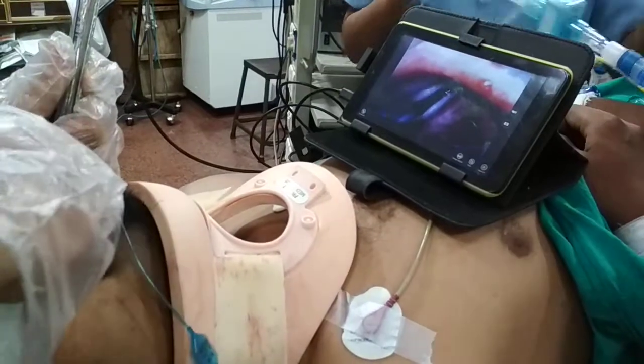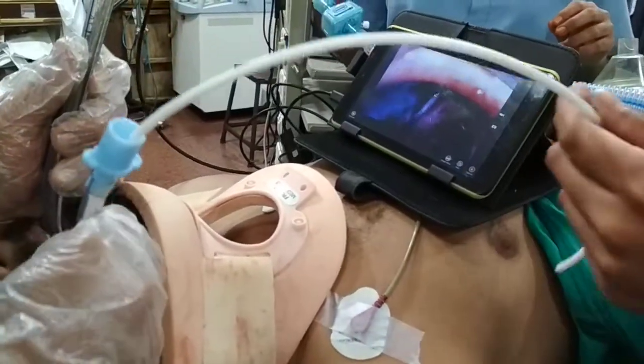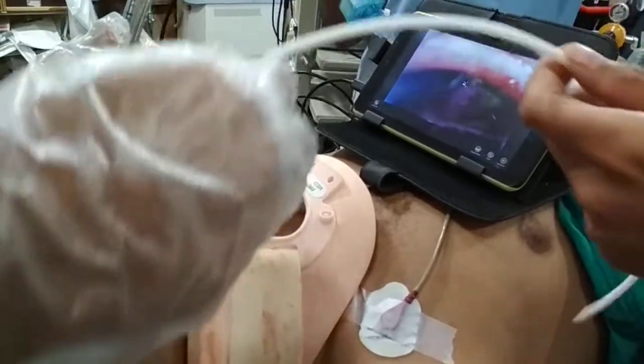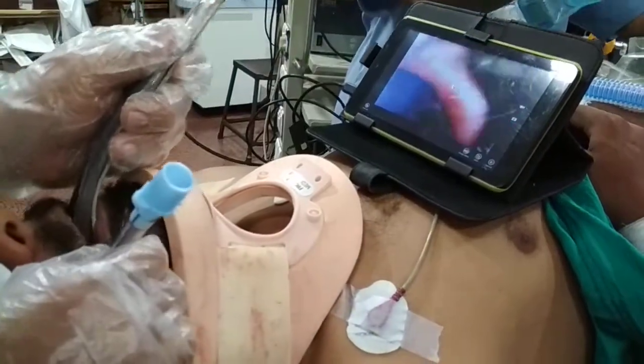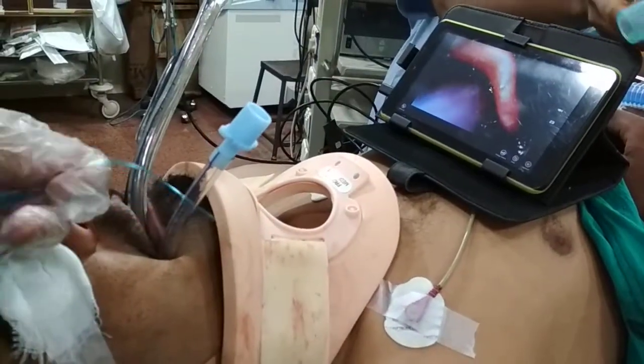Under vision, the tube is entering the larynx. The tube has entered the larynx. Remove the bougie. Inflate the tube. Intubation is done.